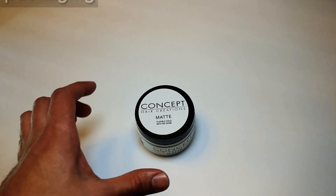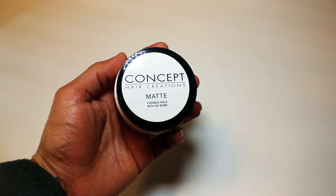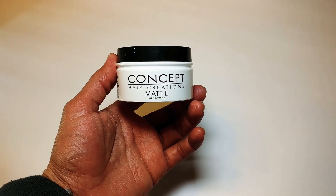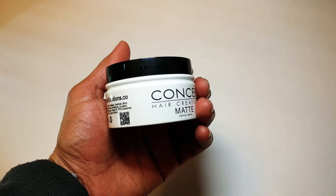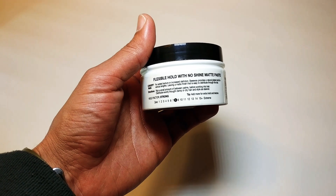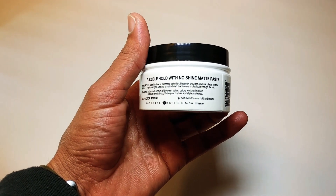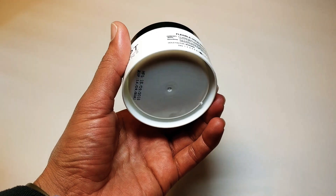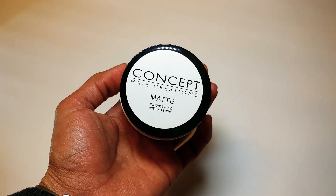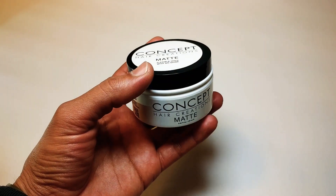Let's talk about the packaging. This is a plastic container — right there in the front it says Concept Hair Creations Matte Pomade. It has a really nice shiny finish with a black and white color scheme. On the back it has the ingredients and the hold scale, which goes from 0 to 15, and it's at 8 — a pretty strong hold. It is a 3.3 ounce pomade. I love the packaging; it looks very salon-ish, barber-ish.